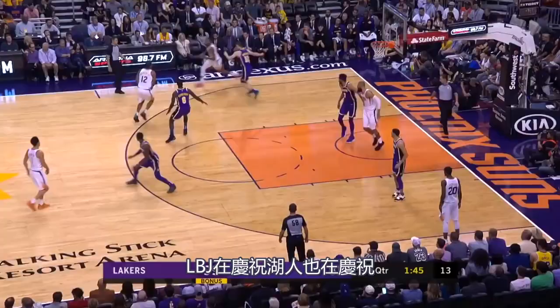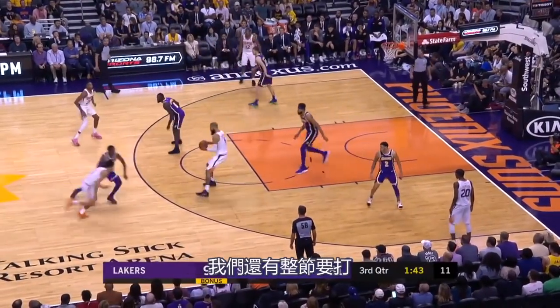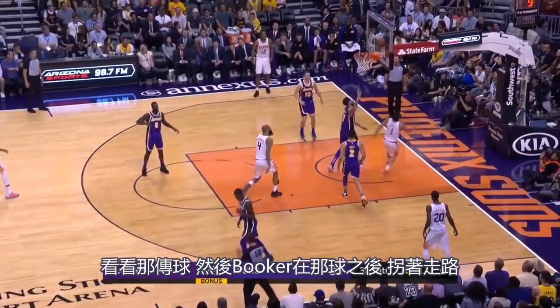LeBron is celebrating, the Lakers are celebrating — but we've still got another quarter to play. Look at that pass.